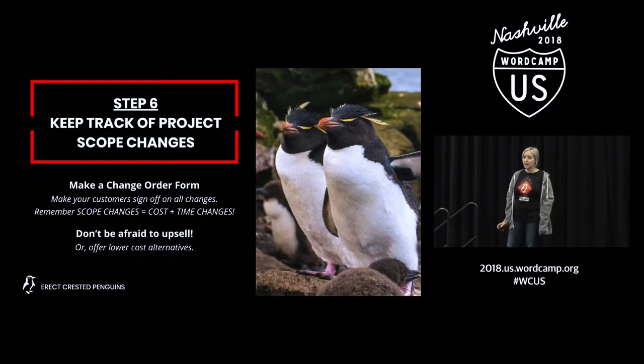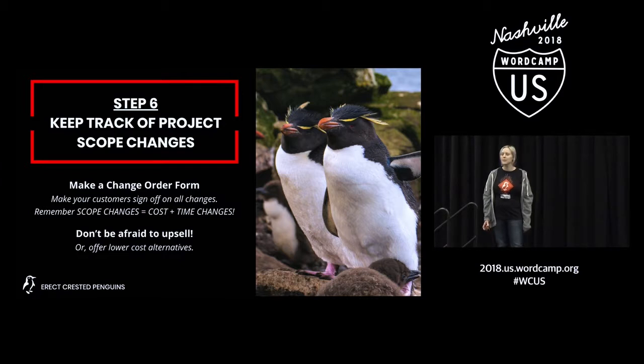Keep track of changes. In our company, we use a change order form. If a customer requests something beyond the scope and we decide we can roll it into the original timeline, or if a customer doesn't deliver on time and it's going to extend the project, we have them fill out a change order. It's a form that we have in writing with their signature saying they approve the change for X cost or X delay in time — and they get a copy of it as well, so they know their project has changed. That gets filed with their original proposal for reference later.